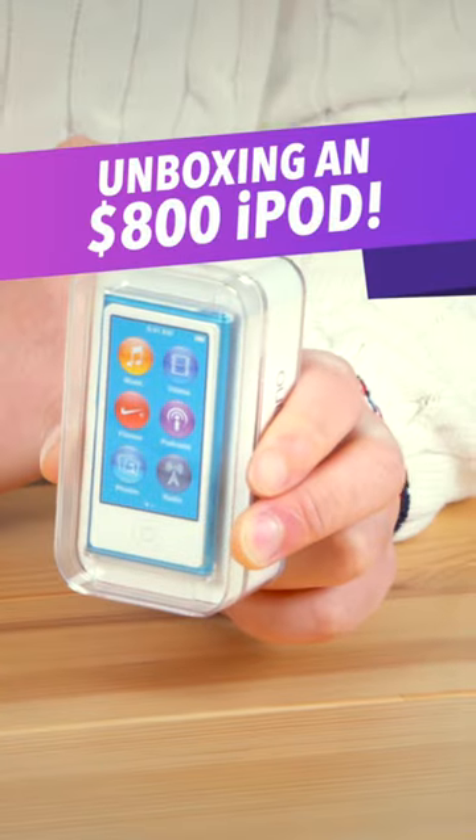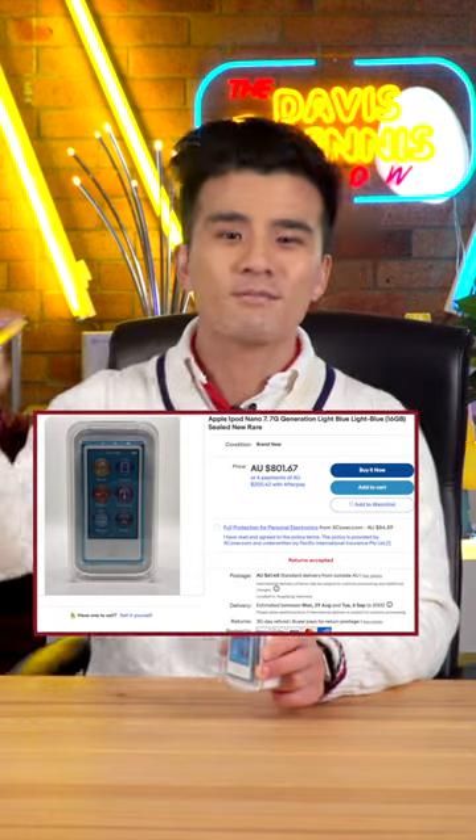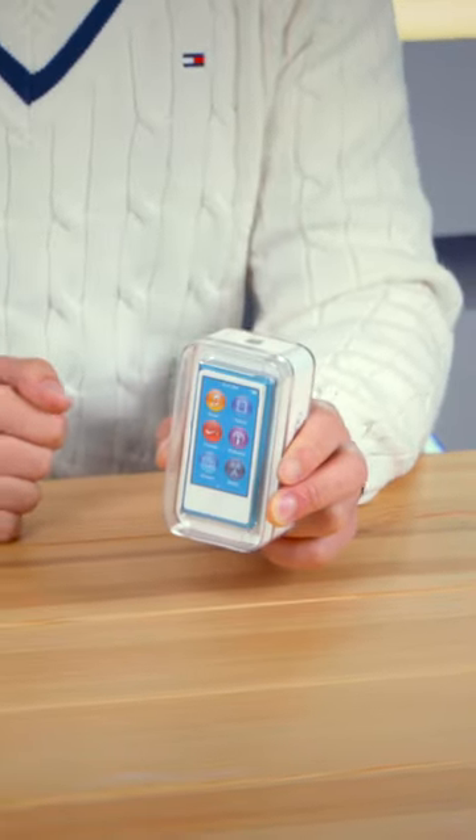This final iPod Nano is now somehow worth $800, and seeing how you all loved me wasting money on unboxing the final iPod Touch, let's unbox the Nano.